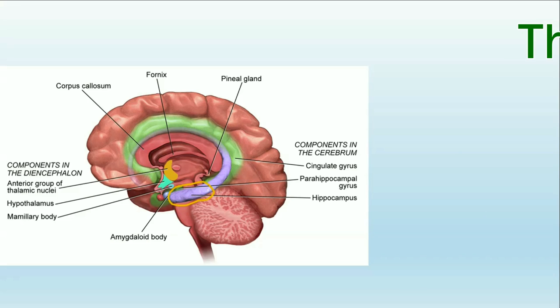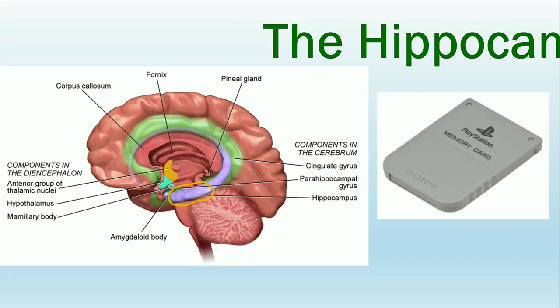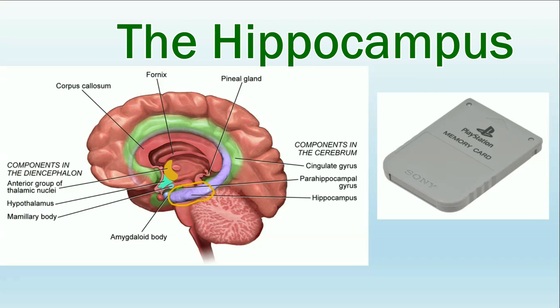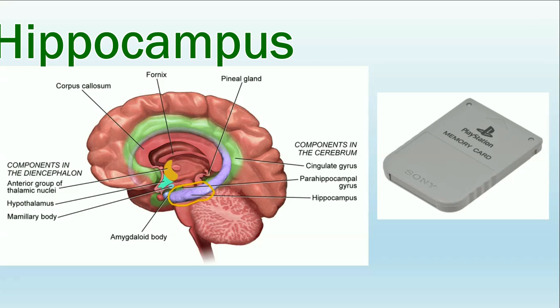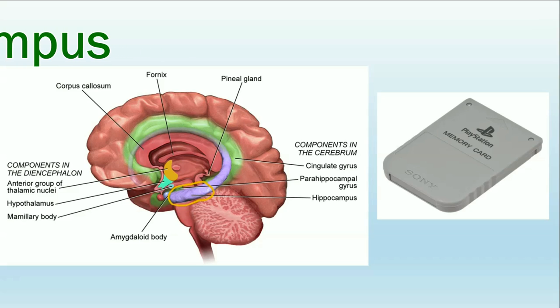Next we have the hippocampus. The hippocampus plays an important role in memory. Specifically, the hippocampus helps us encode or create new memories. It also plays a role in storing those memories, especially memories of learned behaviors. Finally, the hippocampus is involved in spatial memory, which is your ability to close your eyes and picture a 3D mental image of places that you've been, like your room or the hallways at school.